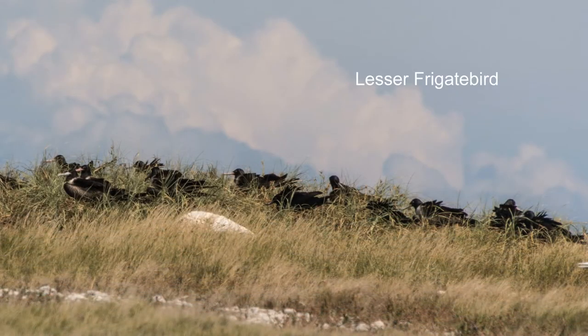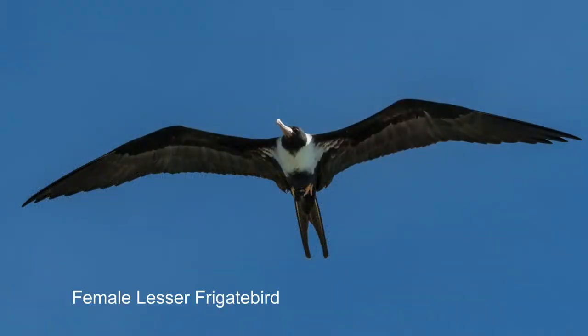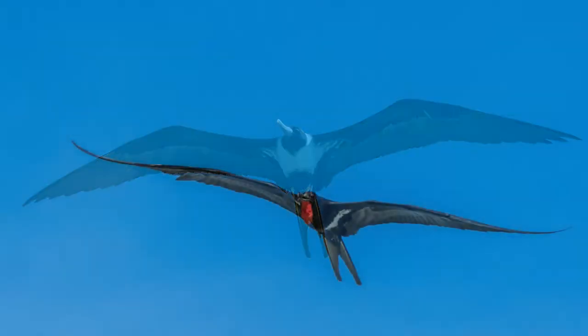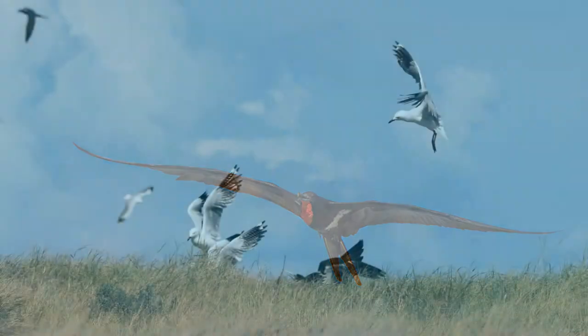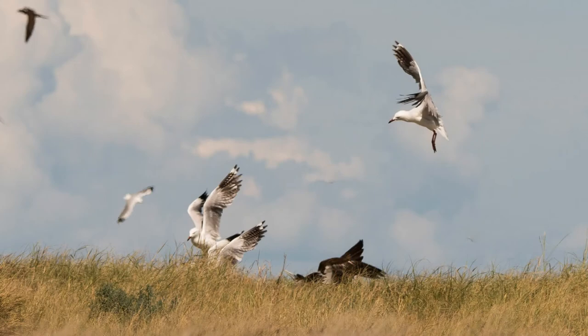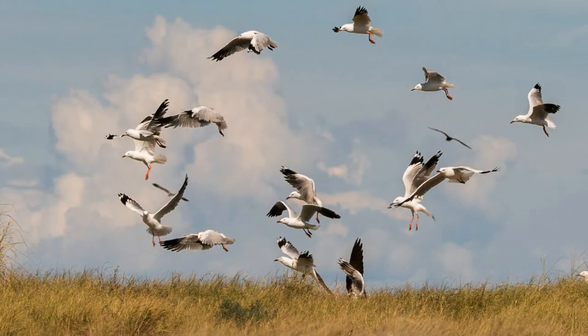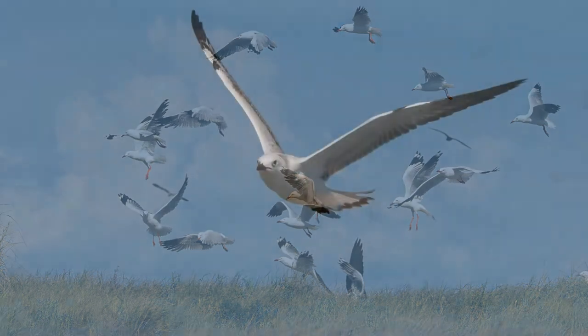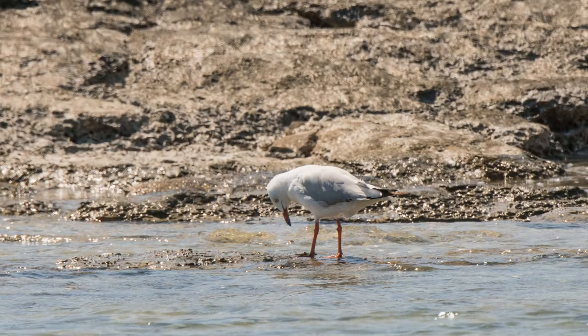Lesser frigate birds also nest here. They are kleptoparasitic — that means they harass other birds to force them to give up their food, which they then devour. But there is a balance in nature: the silver gull's favorite food is frigate bird eggs, though most of the time the silver gulls have to survive on fish, insects, and crustaceans.